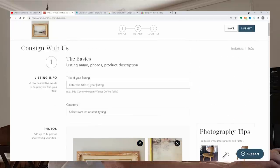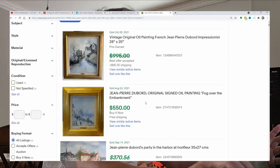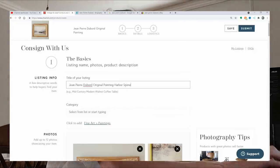What I have is a Jean-Pierre Dubord — making sure I'm spelling it right. Original painting. Looking at how the sold ones are listed: 'vintage original impressionist original signed oil painting.' I don't know the name of this painting, but I can put that it is a harbor scene — harbor scene, signed.